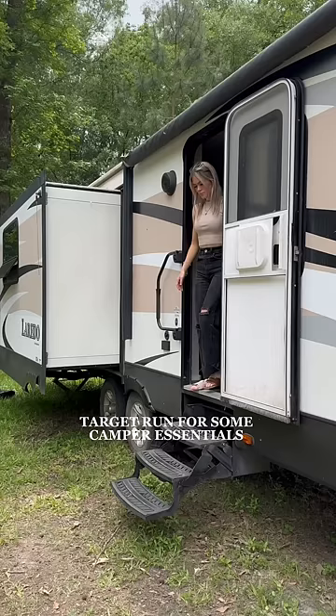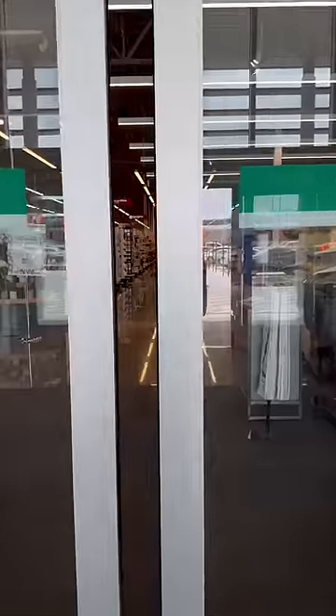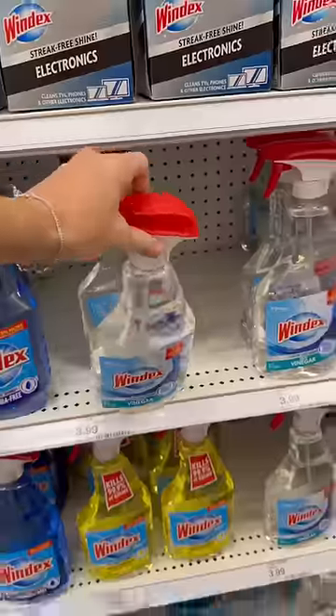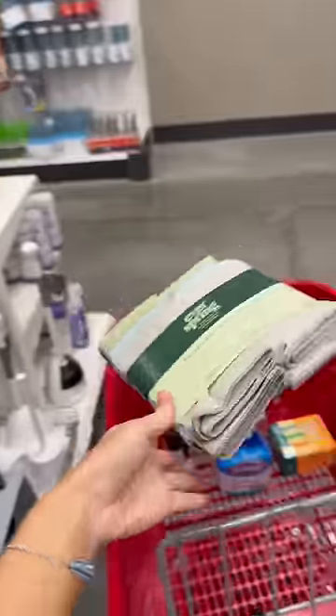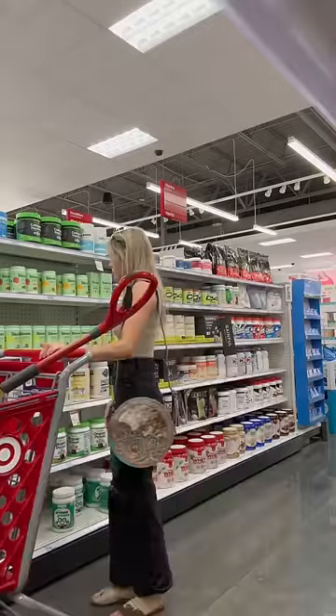It is officially time to start organizing and moving things into my camper, but before I do that, it needs a serious deep clean. With all the construction that went on the past couple months and the previous owners living in it, I don't want to move any of my stuff into it until it gets clean. So I headed off to Target to pick up a few cleaning products, and for an extra energy boost and all around just a good drink to sip on while I'm cleaning,